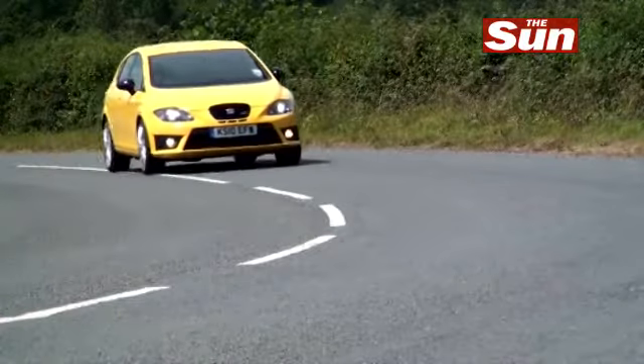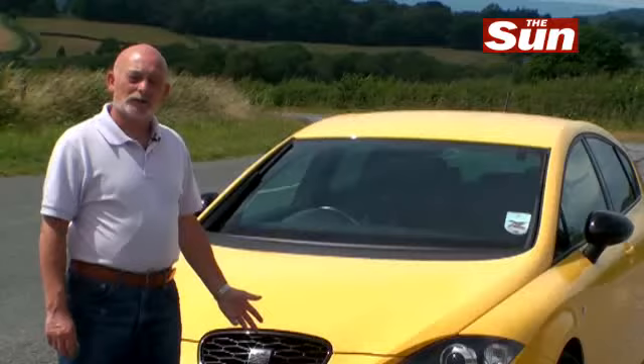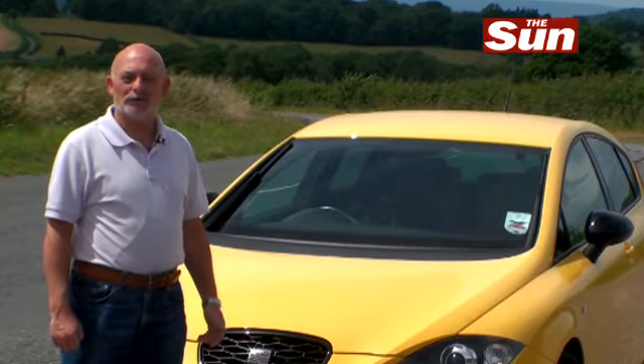So that puts it into some kind of perspective. And like the Spanish football team, the Cupra R is very, very much the best that Spanish motoring has to offer.